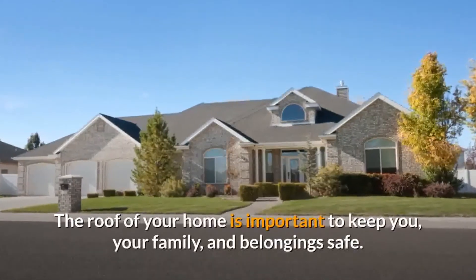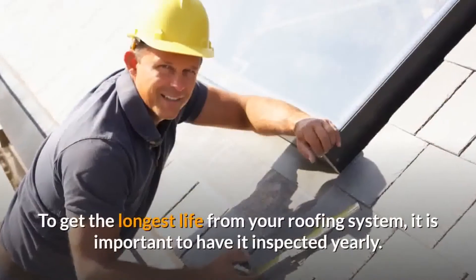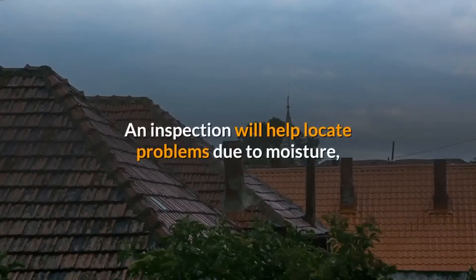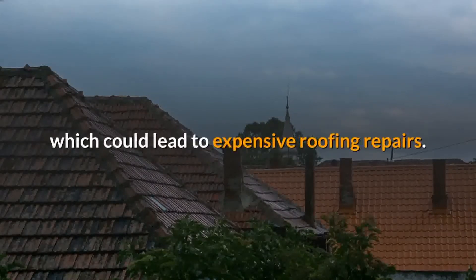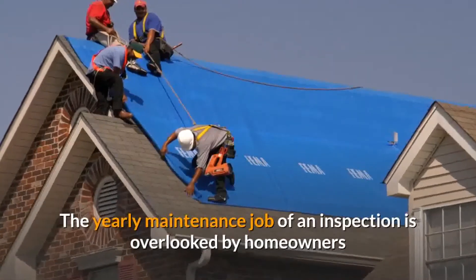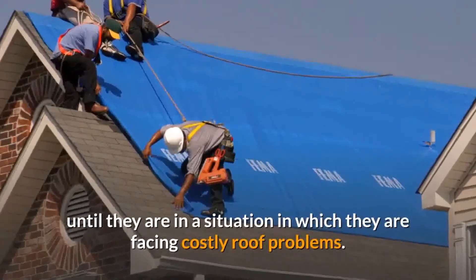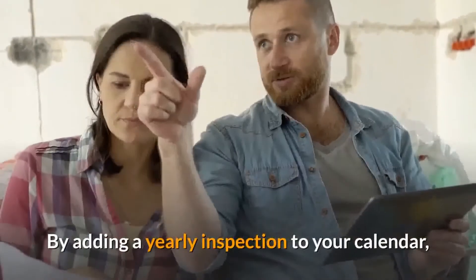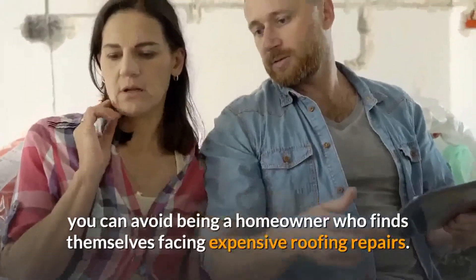The roof of your home is important to keep you, your family, and your belongings safe. To get the longest life from your roof system, it is important to have it inspected yearly. An inspection will help locate problems due to moisture, which could lead to expensive roofing repairs. The yearly maintenance job of an inspection is overlooked by homeowners until they are facing costly roof problems. By adding a yearly inspection to your calendar, you can avoid being a homeowner who finds themselves facing expensive roofing repairs.